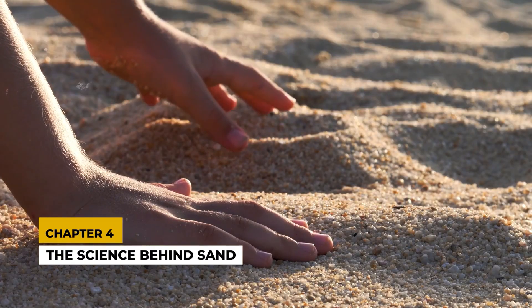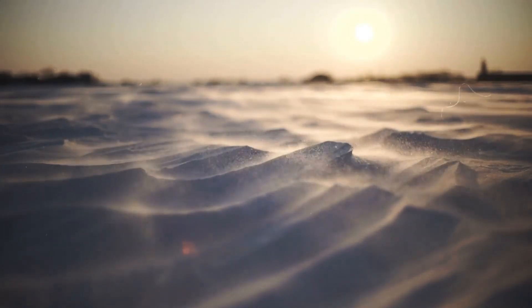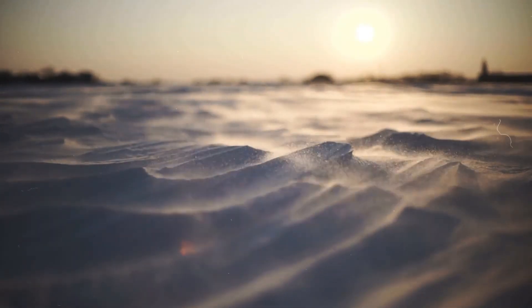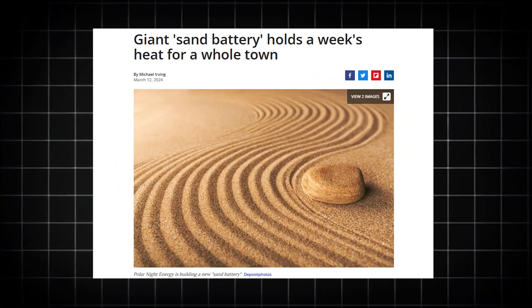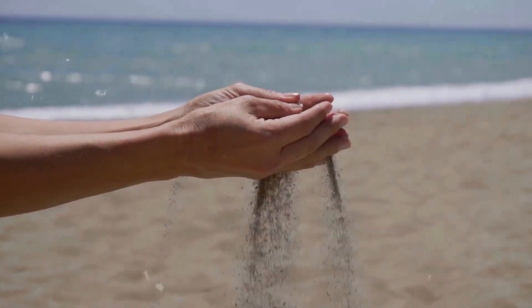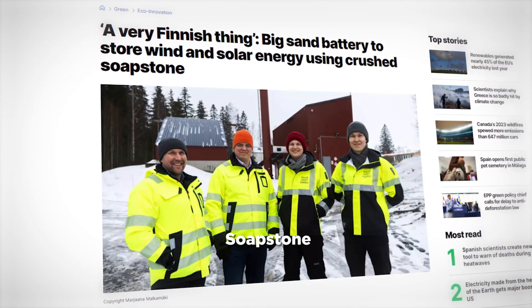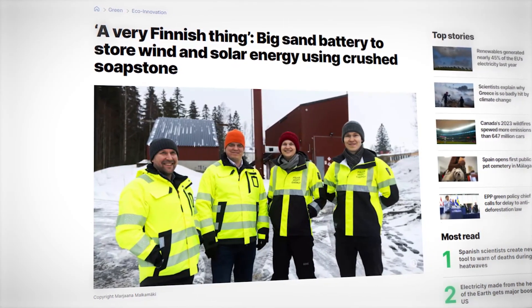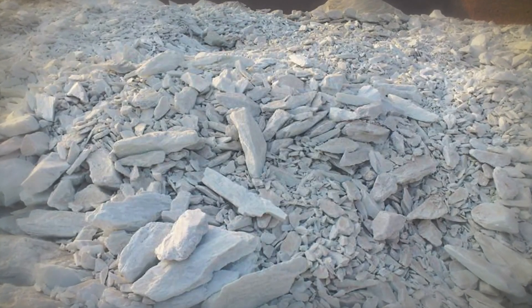Chapter 4: The Science Behind Sand. Why sand? It's a material we're all familiar with, yet its potential as a thermal storage medium is just being realised. Sand has low specific heat, meaning it heats up quickly, and its high density allows it to store a large amount of thermal energy. Additionally, sand is abundant, cheap, non-toxic, and if properly cleaned, non-flammable. For their latest battery, Polarnite Energy uses crushed soapstone, a by-product of local manufacturing. Soapstone conducts heat even better than regular sand, enhancing the battery's efficiency.